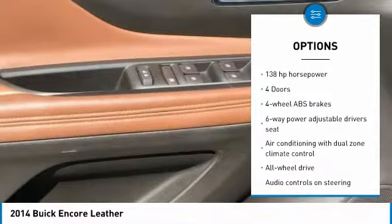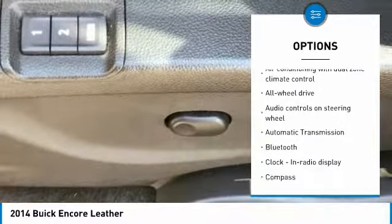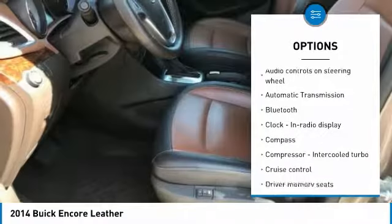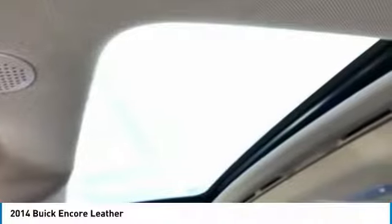Stability control, remote engine start, all-wheel drive, traction control, passenger airbag, Bluetooth, automatic transmission, tilt and telescopic steering wheel, cruise control, compass.